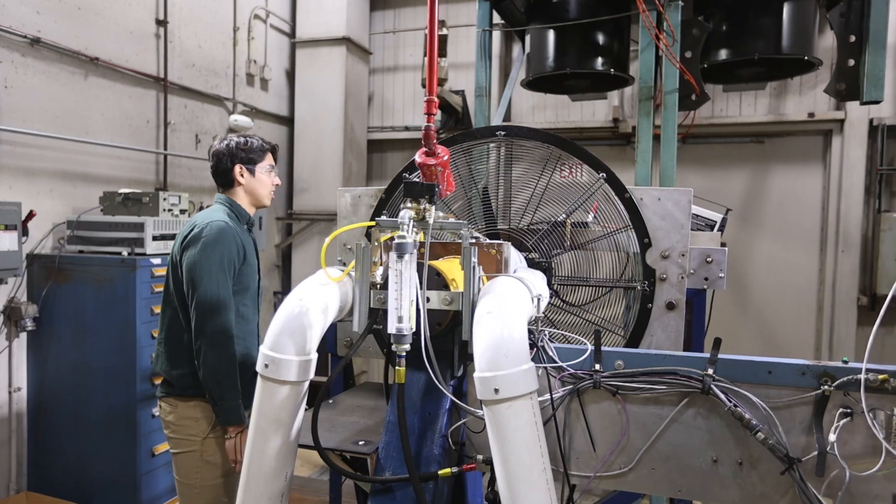The advice I would give people who are looking to pursue a career in STEM would be to not be afraid to network. It's just a matter of asking people and not being afraid to reach out to people.